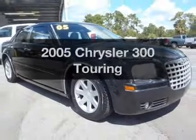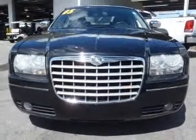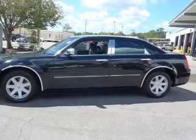Check out this 2005 Chrysler 300 — this is the set of wheels you've been looking for. With a solid 6-cylinder engine that responds smoothly to its automatic transmission, and brake safely with the anti-lock braking system.